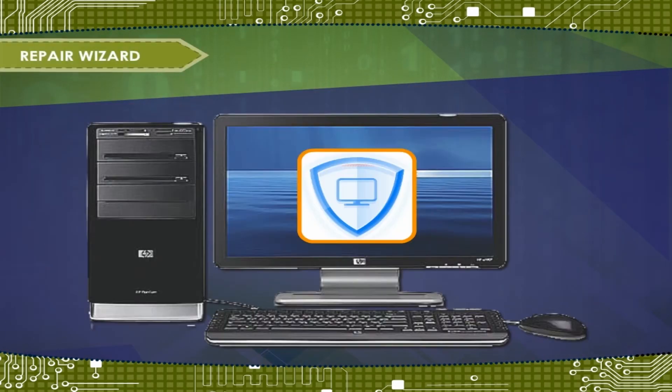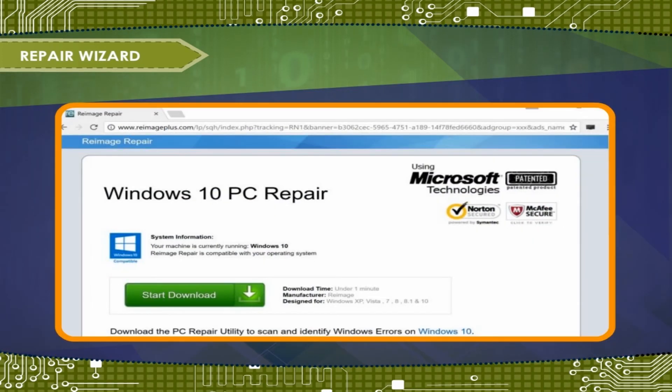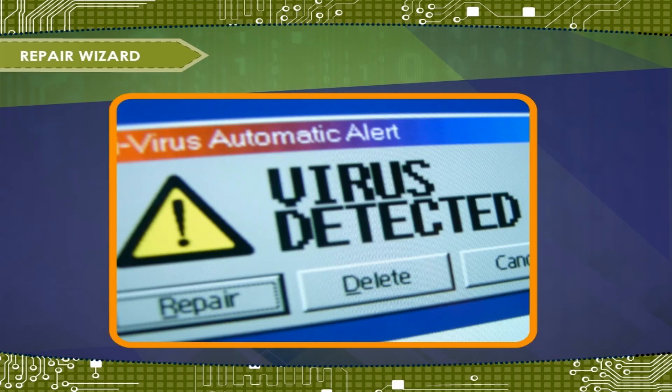This information will appear in the summary report, or you can open Repair Wizard. There are three ways to remove a virus from your computer. Repair: it eliminates the virus and repairs the infected file — the best choice when a virus is found. Delete: it erases both the virus and the infected file permanently. Select this option if repair is not successful.